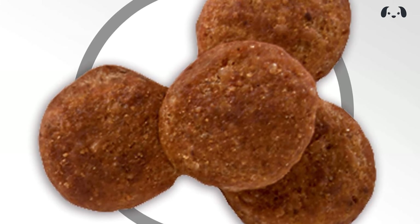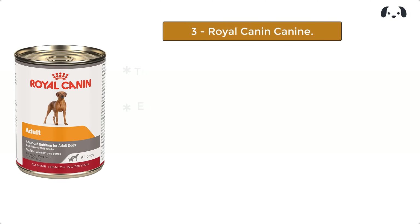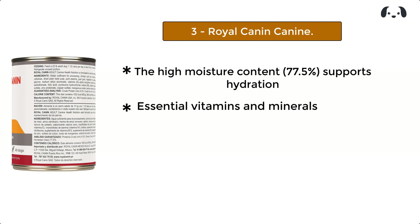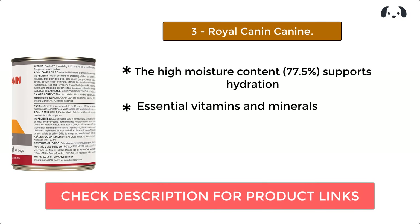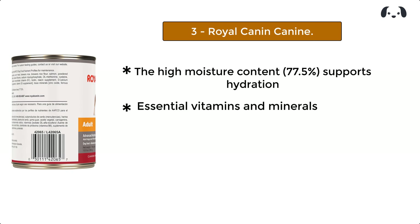At number three, we have Royal Canin Canine. It provides all the essential vitamins and minerals your dog needs for optimal health. The high moisture content of 77.5% supports hydration and aids digestion, making it ideal for picky eaters or dogs with sensitive stomachs. Each bite is packed with carefully balanced nutrients to help your dog thrive.